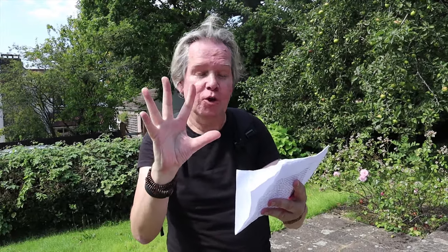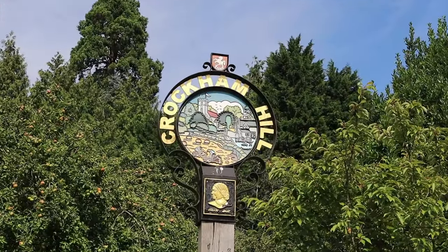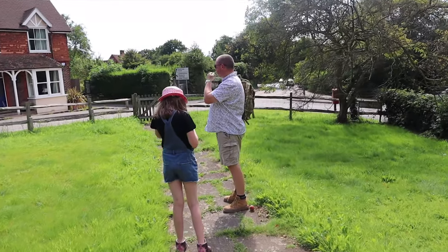A lot of these old place names come from Old English. I'm actually going to bring out a bit of paper here because I want to get it right. Crockham Hill comes from the Old English 'Crundle', meaning a chalk pit or quarry, with 'ham' as a village, homestead or hill — therefore 'the quarry village on the hill': Crockham Hill.